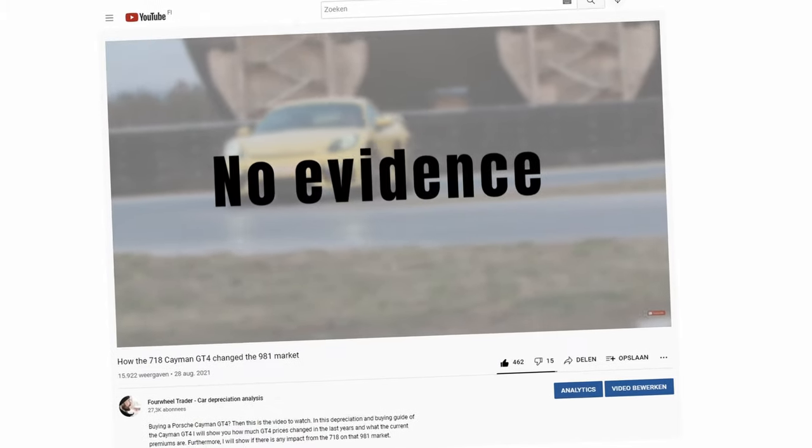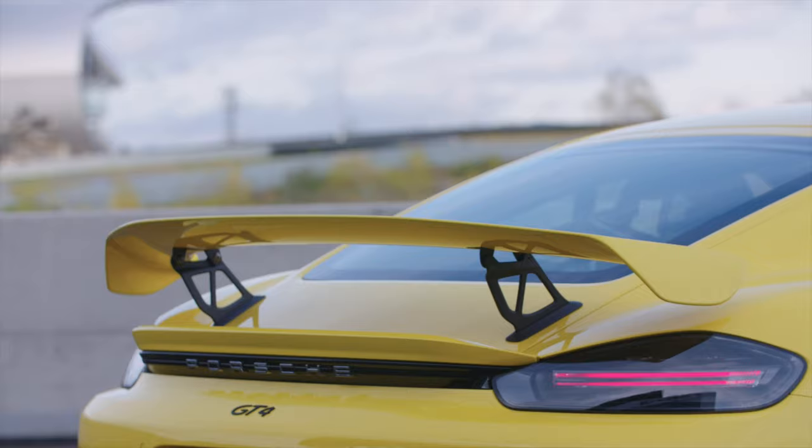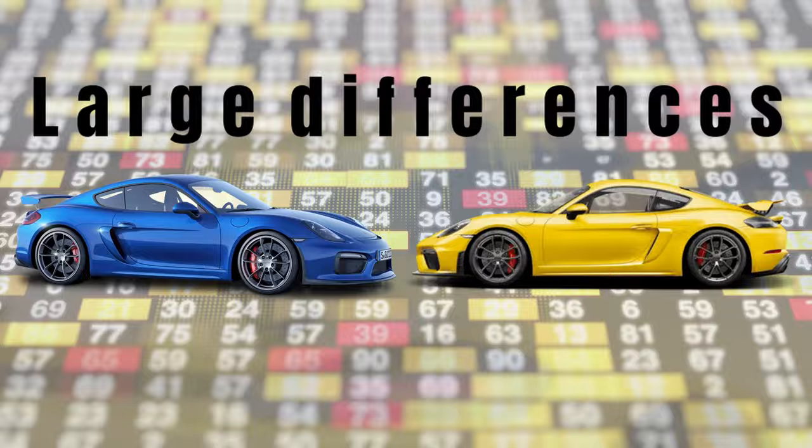We already saw in the last GT4 video that there is no evidence that the introduction of the 718 GT4 affected 981 values. More recent price developments seem to confirm this as there are large differences between the 981 and 718 when it comes to their price trends. The introduction of the 718 GT4 didn't leave such a mark as the one of the 981 GT4, yet some people expected a significant impact on 981 prices.